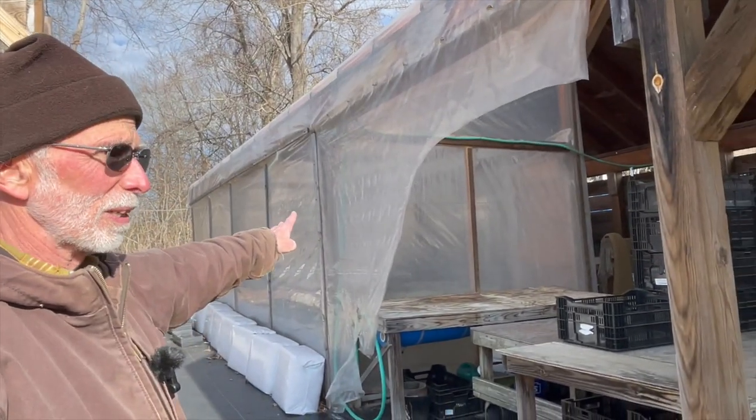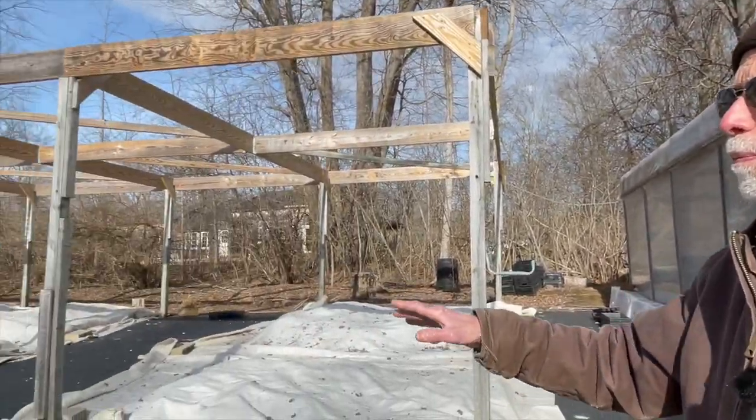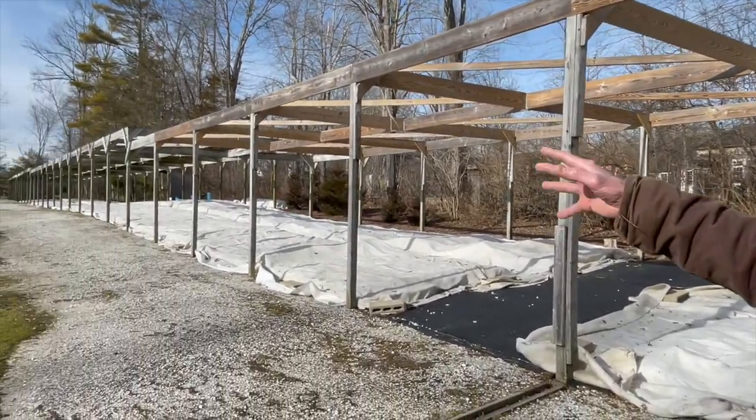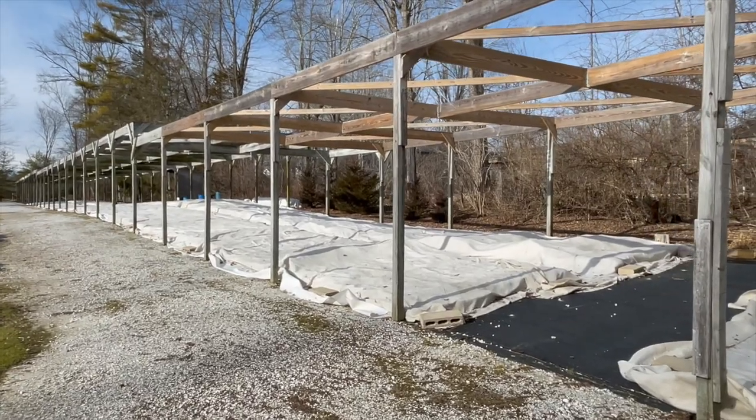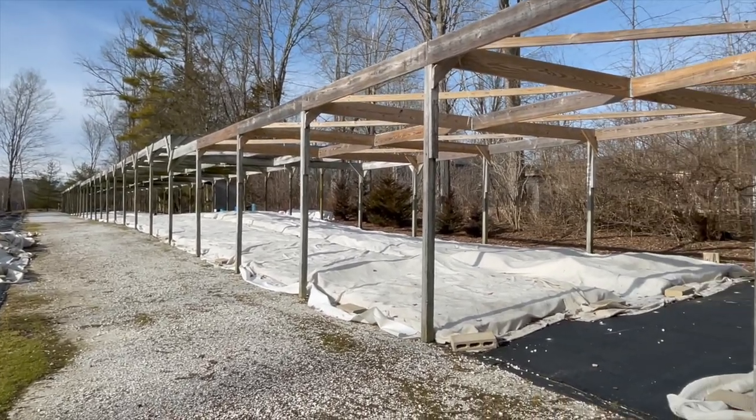When did you become the owner of Falls Village Flower Farm? Falls Village Flower Farm was started back in 1996, so we've been here 28 years. We also propagate by seed. This plastic area back here is a heated area where we do some seedings and also cuttings. Then over here we have the nursery, set up with the retail area out in front.